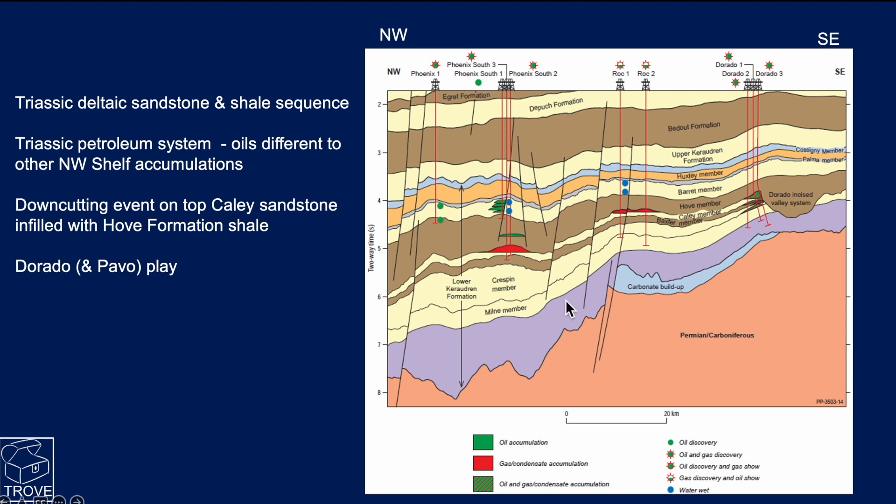What's most interesting is these more structural traps at Phoenix and Phoenix South, and to a lesser extent at Cayley at Rock 1 and Rock 2. But what we're going to be looking at today is this sort of feature here - the Dorado play. Essentially there's this major down-cutting event, these incised features setting up a stratigraphic trap within the Cayley sandstone member, where the shales are forming both the top seal and the side seal for this trap.